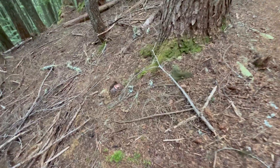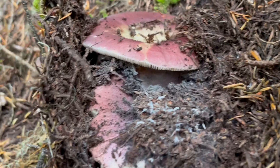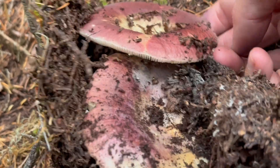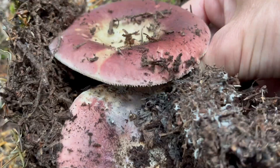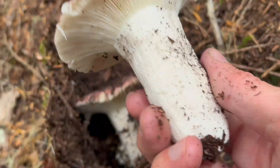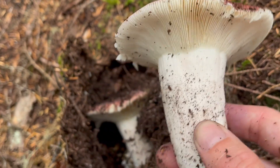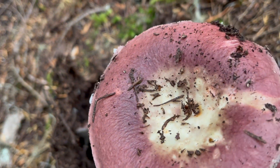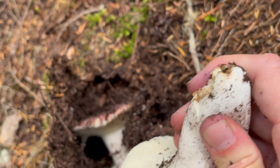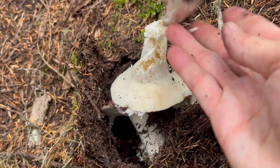I really haven't been filming many of the Russulas we've been encountering, but it's worth mentioning that we've seen an absolute rainbow of Russula colors — from reds, pinks, oranges, browns, even purples. These are collectively known as the brittle gills, and one thing that's really distinct about them is that their stipes break like chalk. They've got a spherical cell structure different from a lot of other mushrooms, which makes them relatively easy to identify.